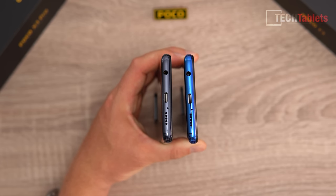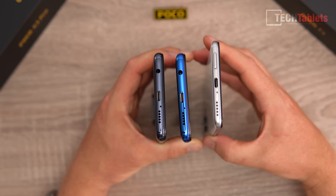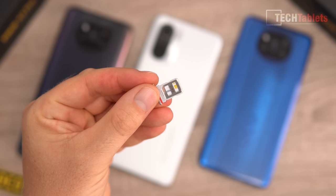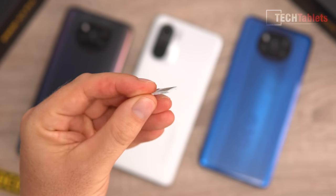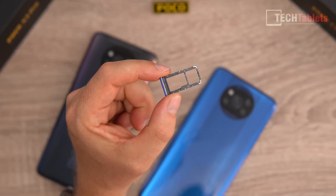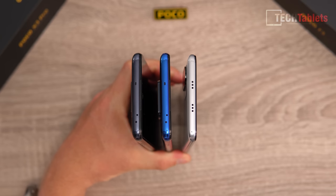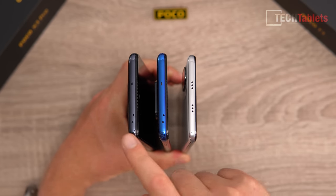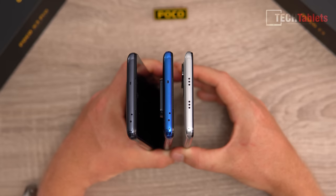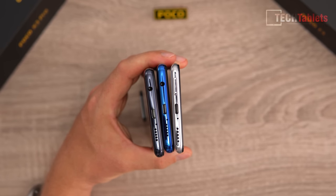Both the X3 NFC and X3 Pro have 3.5mm headphone jacks and FM radio — important audio options. The F3 doesn't have these, requiring a Type-C adapter. The X3 and X3 Pro also support micro SD cards alongside two nano SIMs. All three phones have IR transmitters at the top, secondary microphones, and dual loudspeakers with the earpiece doubling as a speaker.